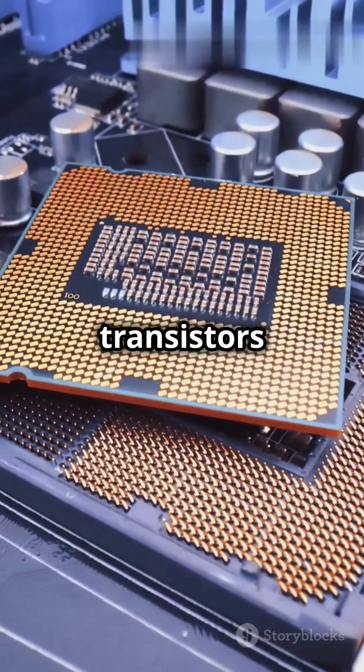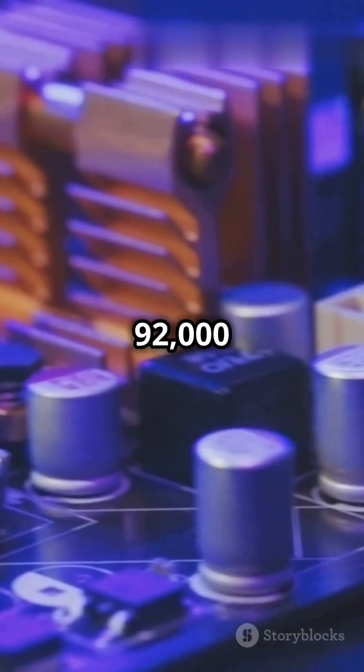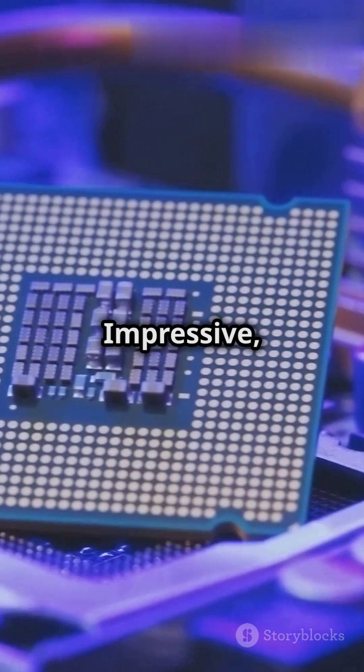It had 2,300 transistors and could execute up to 92,000 instructions per second. Impressive, right?